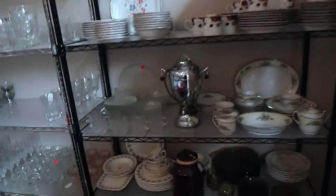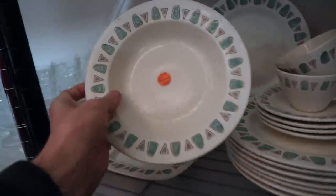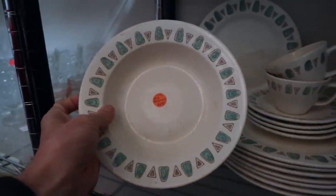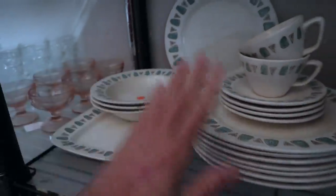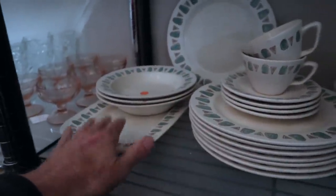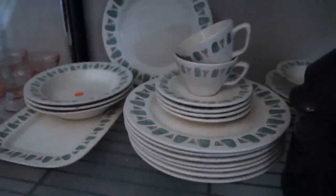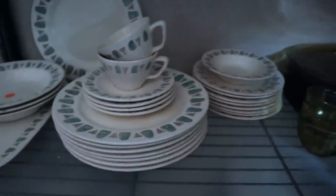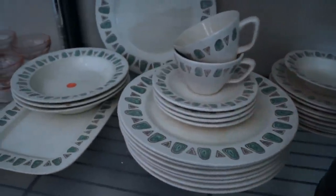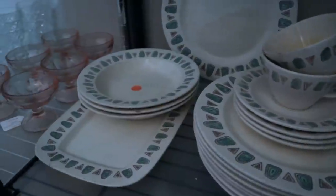They've got a pattern here I really like called Metlox's Navajo. They're asking $100 for 24 pieces, and that's probably a fair enough price because they do have a couple of serving bowls. The dinner plates seem to be in good shape. This was done in 1962 — it's definitely early 60s and definitely a modernist-approved style along the lines of Franciscan Starburst or some of those fun patterns.